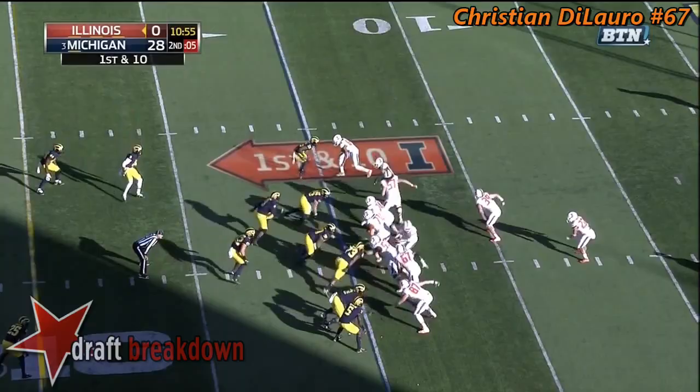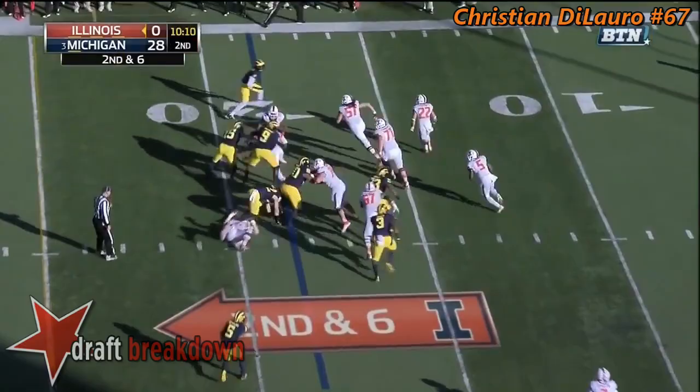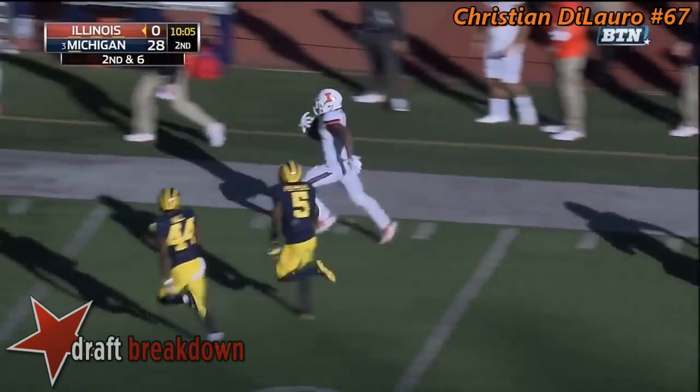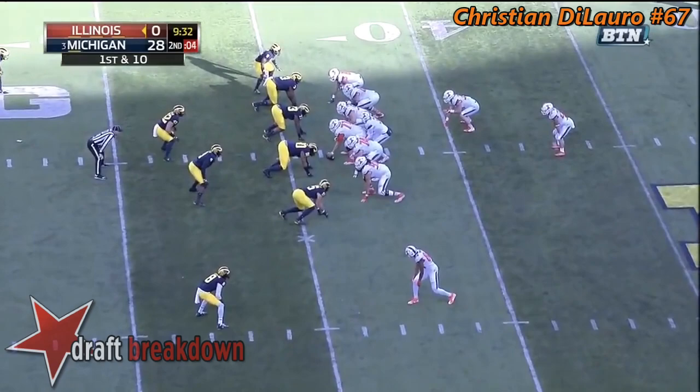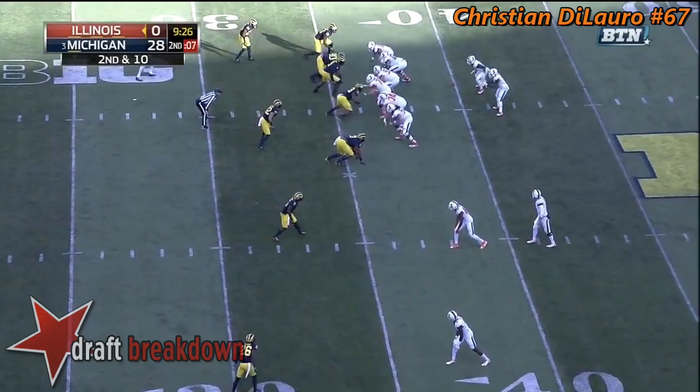On first down from the 15, the toss play to Kendrick Foster. Foster trying to turn the corner and he gets positive yardage. Near the nine. Make the snap for Illinois. Keyshawn Vaughn on the keep and Vaughn down the sideline. Caught up to by Jabril Peppers, off to the 36.